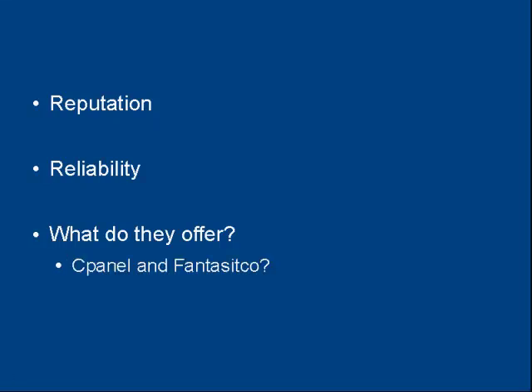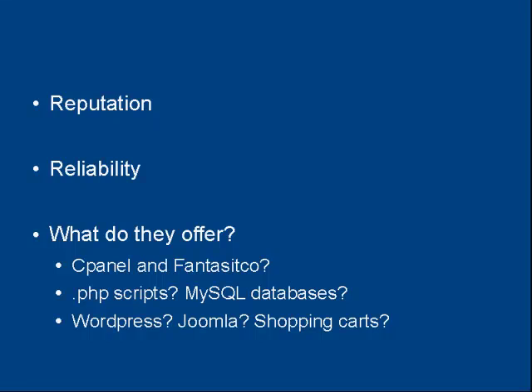The next thing, which relates to the first, is how reliable your web hosting company is. You also want to see what the web hosting company offers — do they just have bog-standard web hosting, or do they offer other things as well? Do they offer cPanel and Fantastico? Will they let you run PHP scripts and host MySQL databases? What about the software that comes included — do they have WordPress, Joomla, shopping carts and so on?